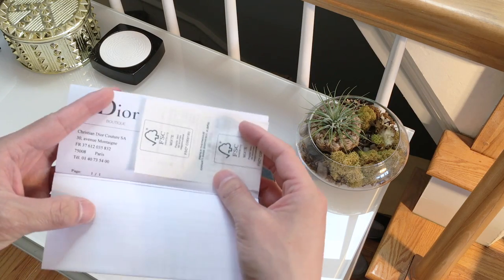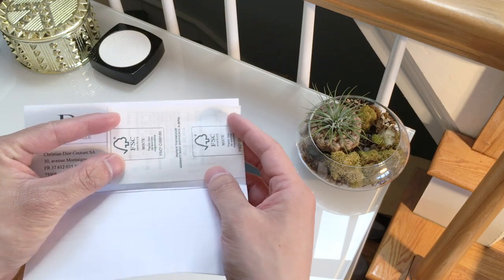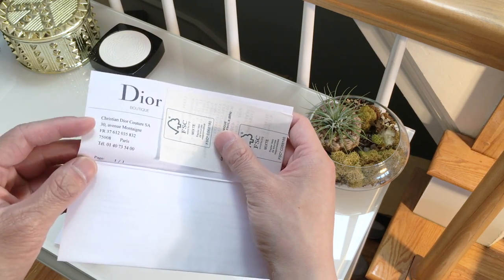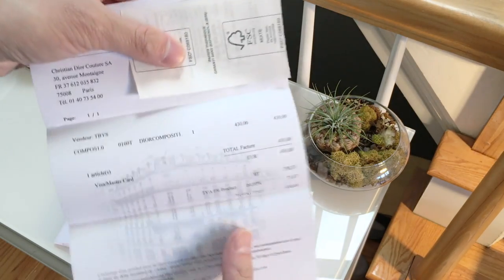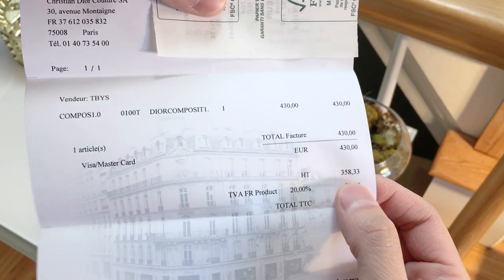So this one — I have this receipt which is the credit card receipt. They have a separate machine for the credit card. I'm just blocking out the personal information. This is from their flagship store on Avenue Montaigne in Paris, and this is the item that I got. The price I paid and they also show you what the tax is.